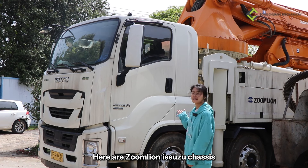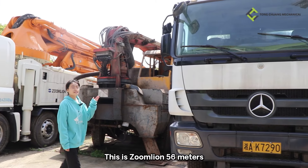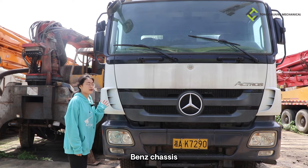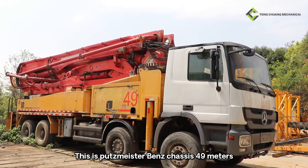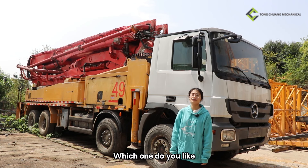Here is the Zomulain 52-meter boom chassis, and this is the Zomulain 56-meter boom chassis. This is the Putsmeister 49-meter boom chassis. Which one do you like?